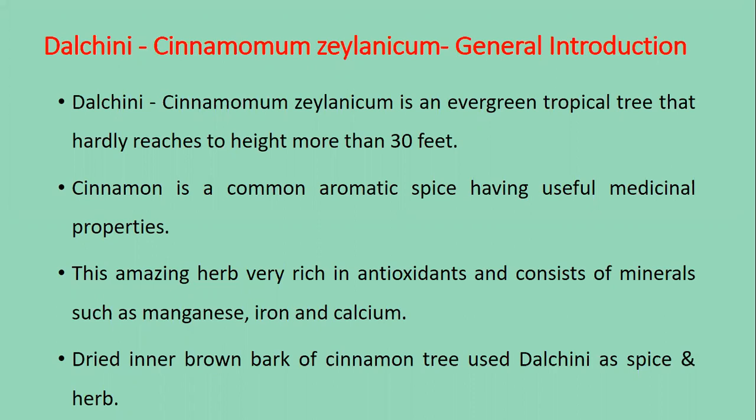Cinnamon is a common aromatic spice having useful medicinal properties. This amazing herb is very rich in antioxidants and consists of minerals such as manganese, iron and calcium. The dried inner brown bark of the cinnamon tree is used as a spice and herb.